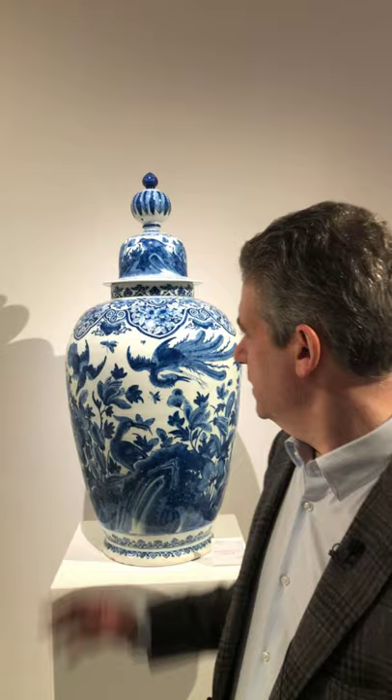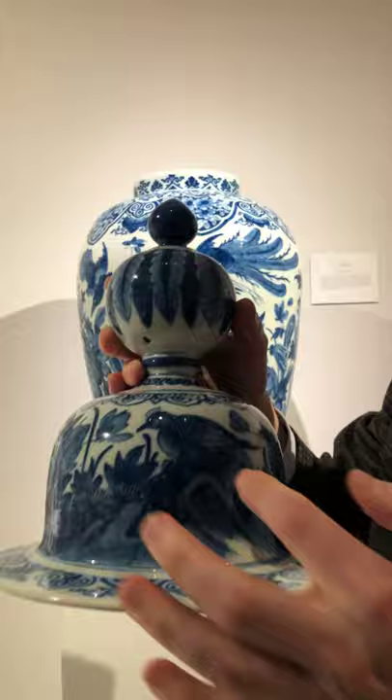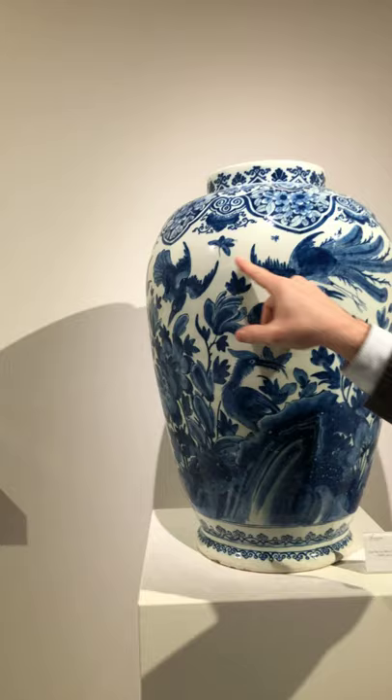One of the first things you will see when you come into our stand, right through the middle, is this huge vase and cover. It's a beautifully decorated vase and cover with large birds flying around, sitting here on a little stylized rock. Insects flitting and huge flowers.